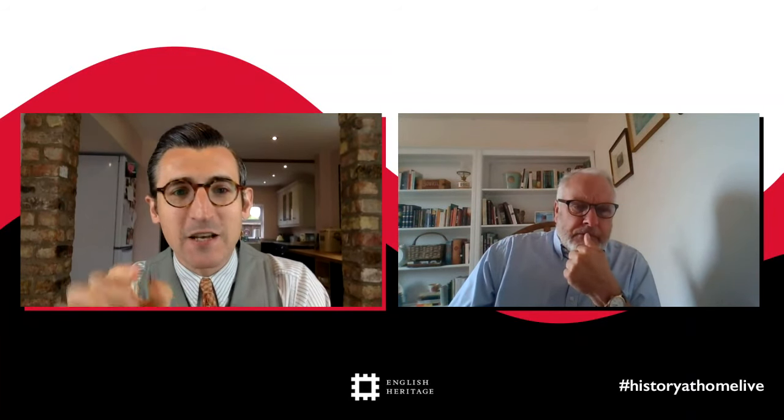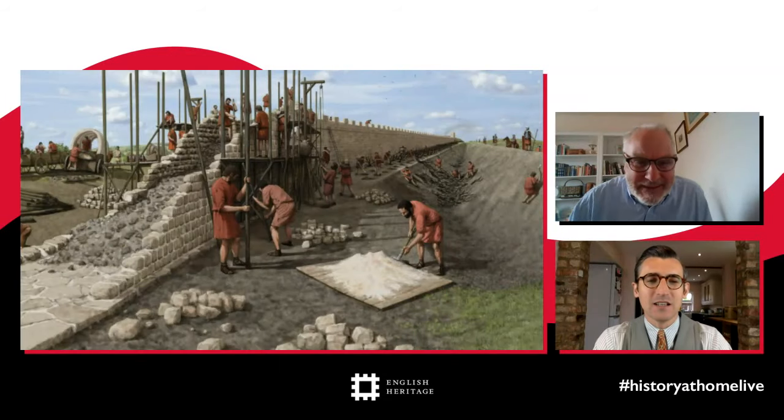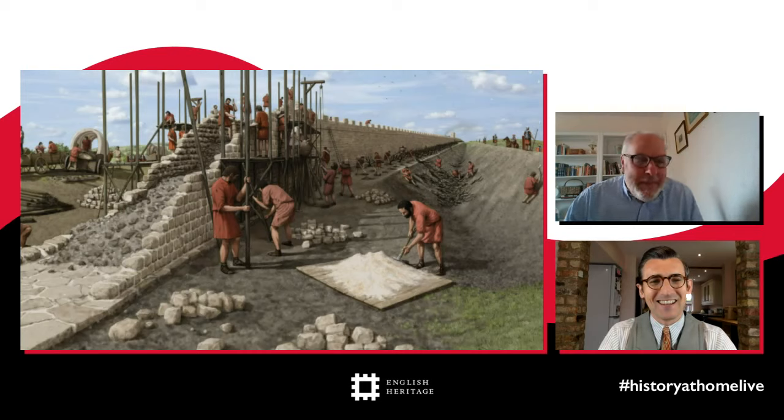Even though building over the hills is harder, it makes more strategic sense. The next question is from Matthew, aged eight, who wants to know how they stopped the barbarians from crossing the wall while it was being built. The answer is that the soldiers building it would presumably have set up guards to defend the construction — but also the barbarians may have been more friendly than we think, perhaps just watching and wondering who on earth would ever think about building a wall across an entire country.